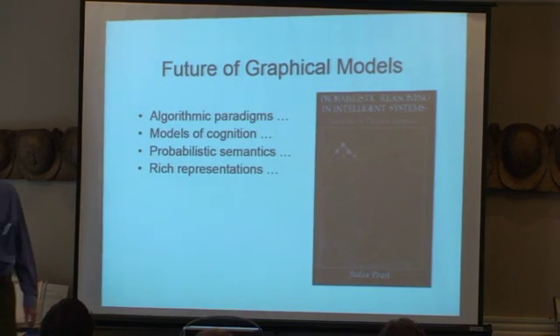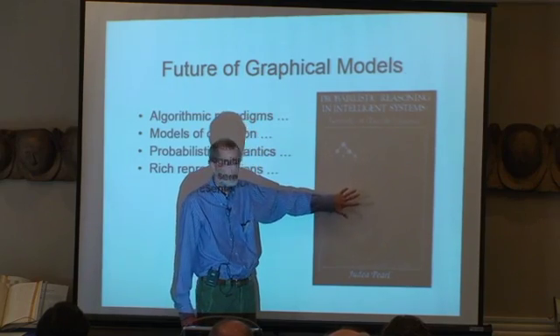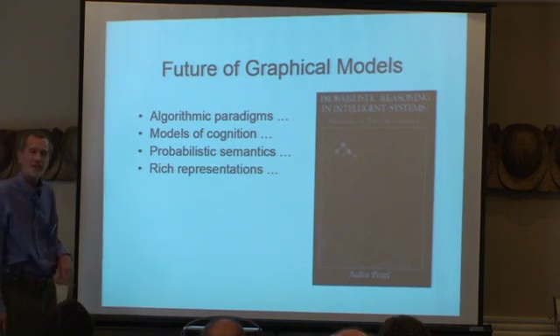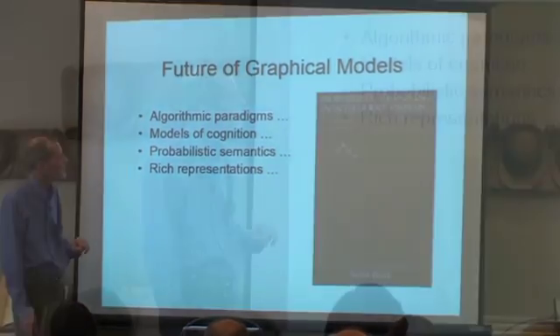So, what's the future of graphical models as they apply to brains? A lot of it is due to thoughts that Judea had a couple of decades ago. He provided us with an algorithmic framework — a way of thinking about how computations were performed in graphs — and he thought about the notion of cognition. This is a head with a graphical model for a brain, and people like Geoff Hinton and myself believe that is a good characterization. These models have the ability to provide rich representations, and they keep us honest by providing us with probabilistic semantics. Next project? I hope so. Thank you.